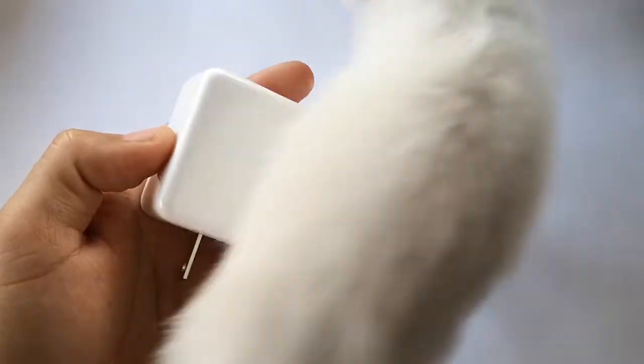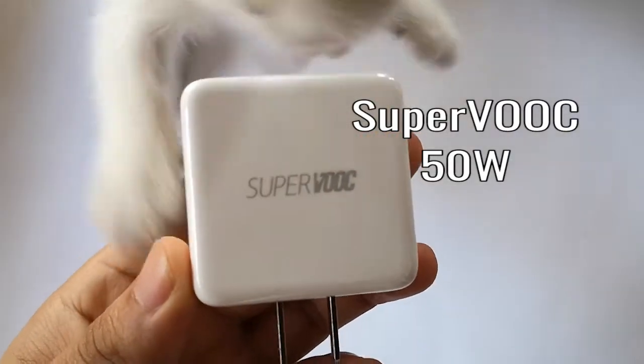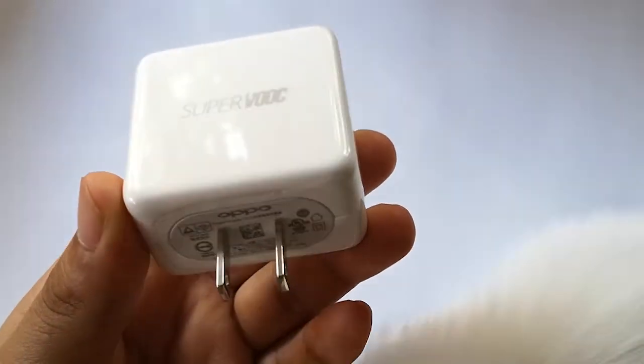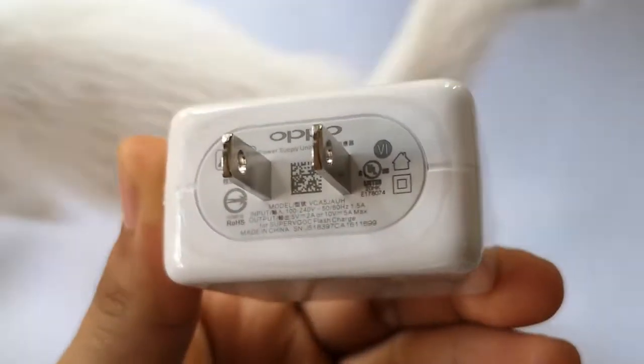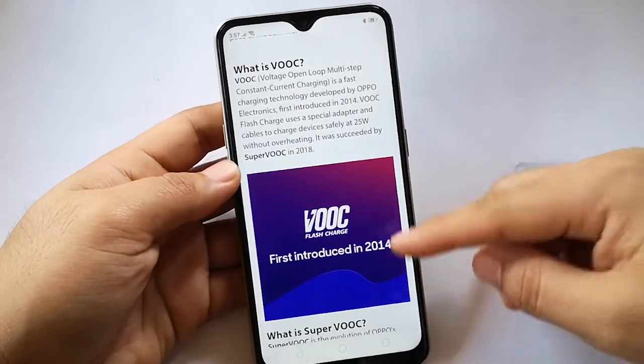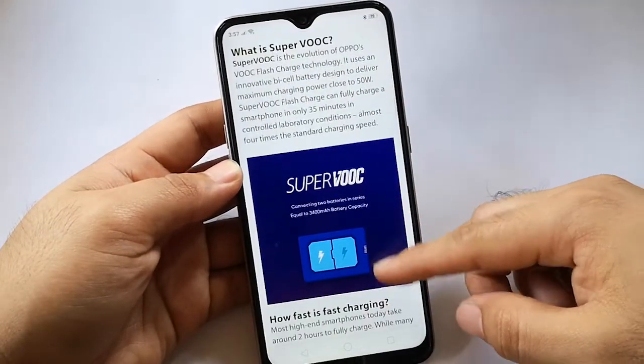Lastly we have the SuperVOOC flash charge technology with up to 50W or 10V and 5A of charging speed. This is what the Oppo R17 Pro smartphone uses, and it charges to 100% battery life in just 35 minutes.